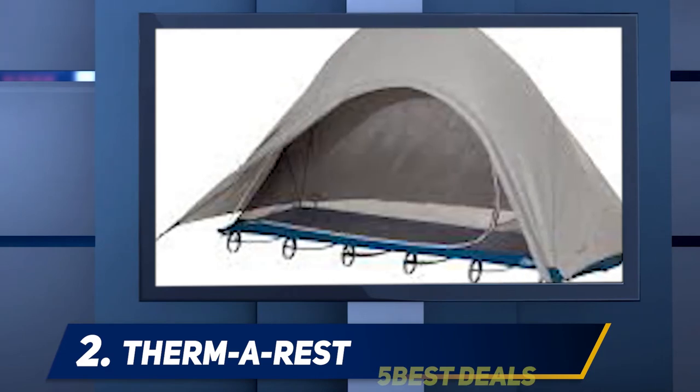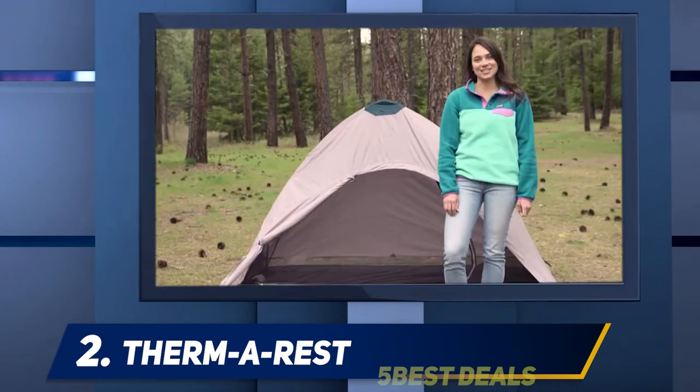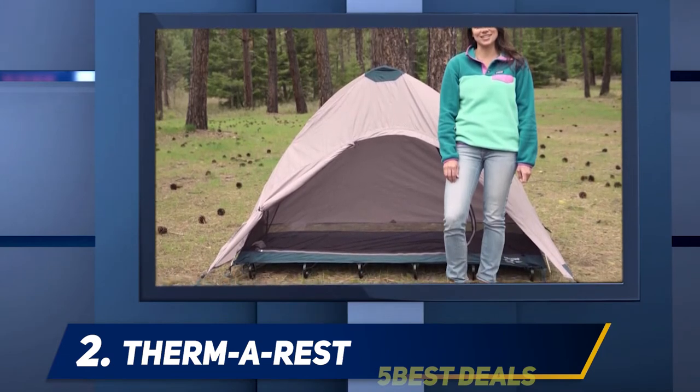Furthermore, this model has a full-coverage waterproof rainfly to keep you dry. And it all packs down into a compact stuff sack, making the Therm-a-Rest 10 cot an ideal companion in the backcountry.